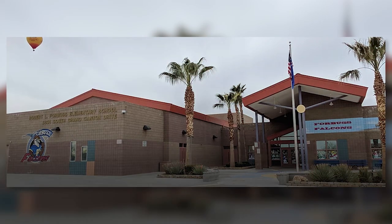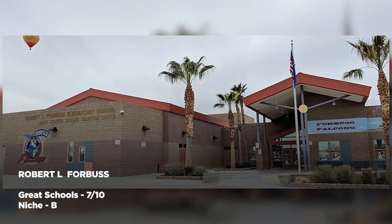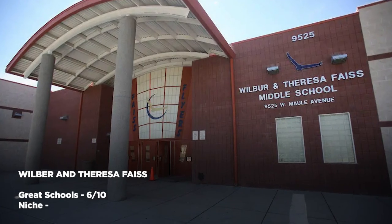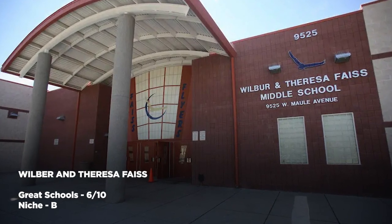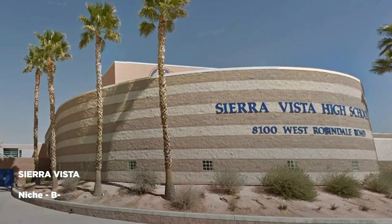School zones for Rhodes Ranch are Robert L. Forbus for elementary, which has a B rating on Niche and a 7 out of 10 on Great Schools. Wilbur and Teresa Face for middle school, which also has a B rating on Niche, and Sierra Vista for high school, which has a B minus on Niche.